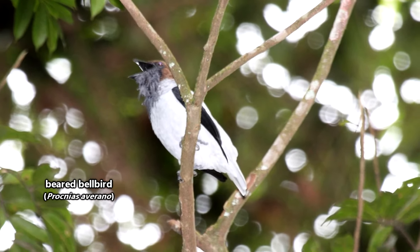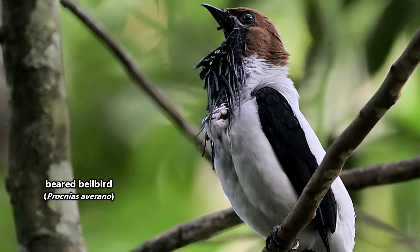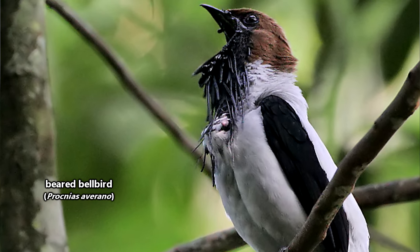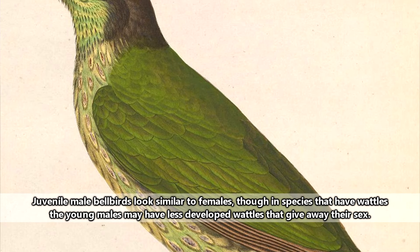Finally are the bearded bellbirds, with brown heads, black shaggy throats, and black wings. Though this only applies to the males.